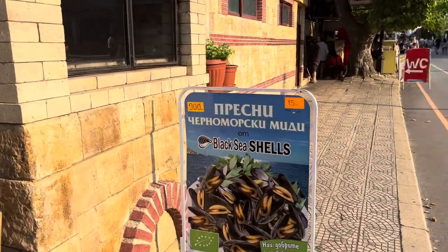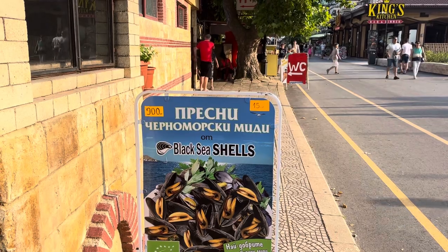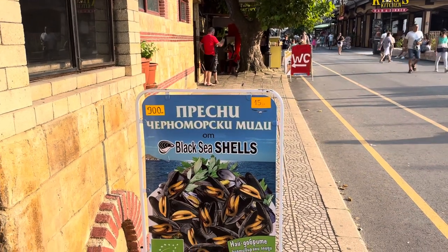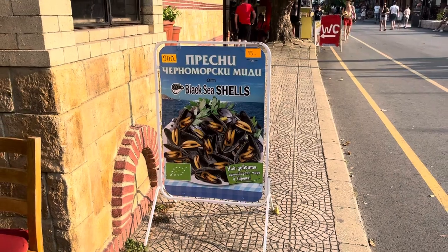Here you can get the Black Sea mussels, and I do recommend you try them when you're here. They're 15 lev — about seven pounds fifty — and you'll get lots and lots of mussels for that price.